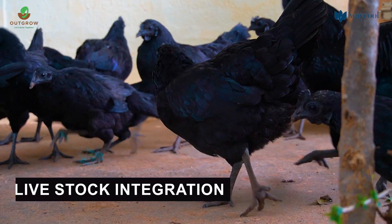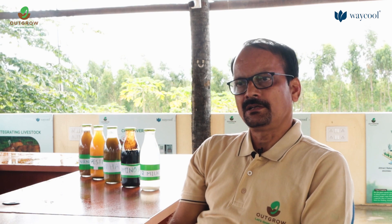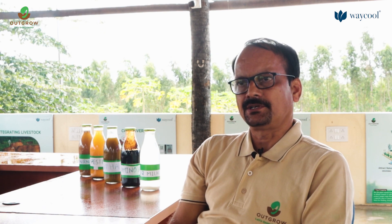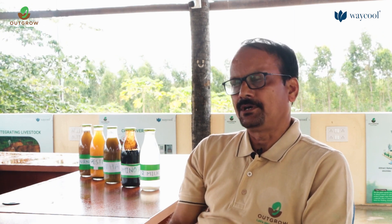The second principle of regenerative agriculture is the integration of livestock. We have three Hallikar breed cattle here. For one acre of land, if we have cattle, we can manage one acre of land in a regenerative agricultural way.